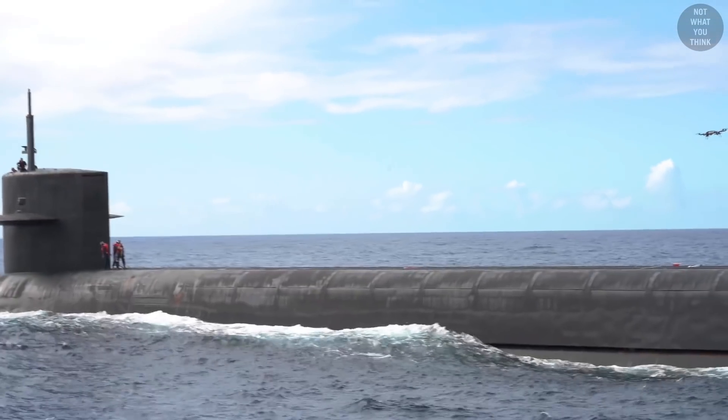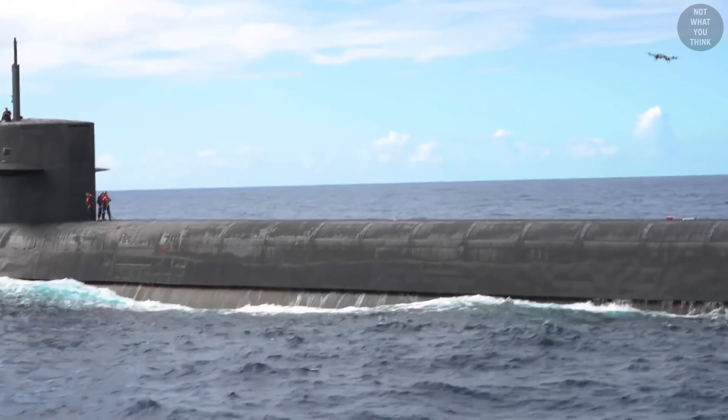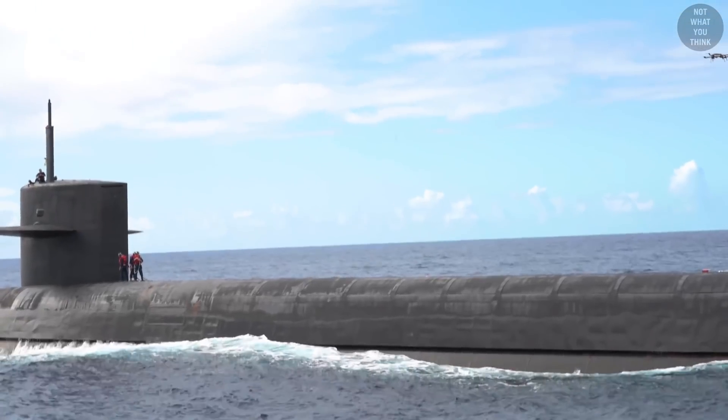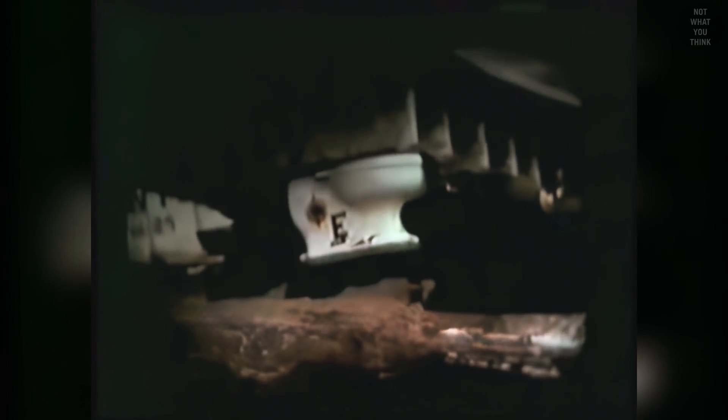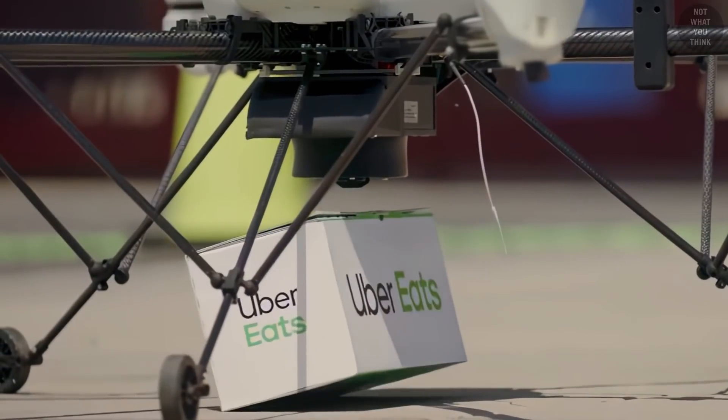These drones are capable of flight times of up to 5 hours and can be controlled from 60 miles away. Knowing the US Navy's sense of humor, we wonder if they had included any sub-sandwiches in that drone delivery.